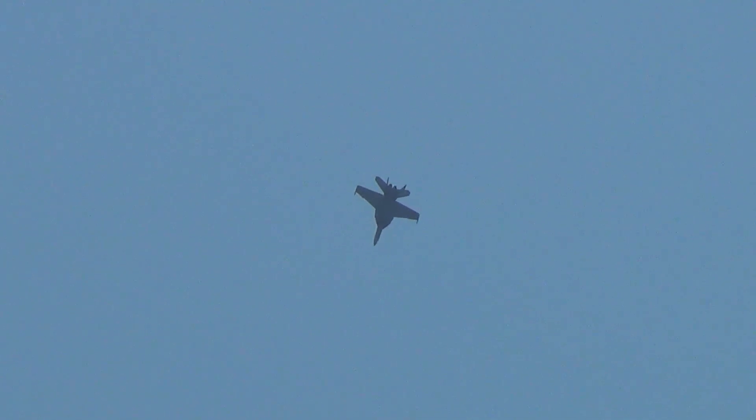Not today for the Rhino! Selecting afterburner as they approach the show center. Squinch and Mack will rapidly reposition the nose four times, flying a square path through the sky.